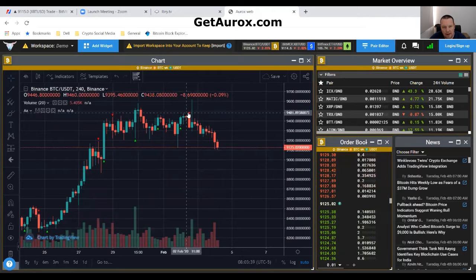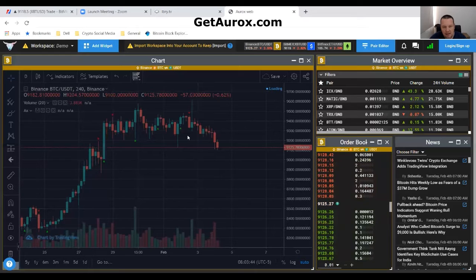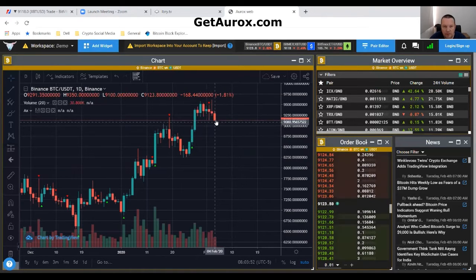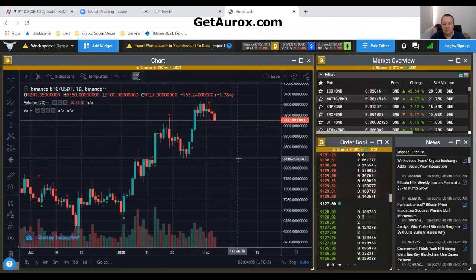The four-hour has a sell signal, and the daily also has a sell — it was actually three days ago. So it looks like the signals are telling us we're going down. Right now it's saying $91.22 on Binance, and $91.18 on BitMEX. Looks like we may have a volatile day today.